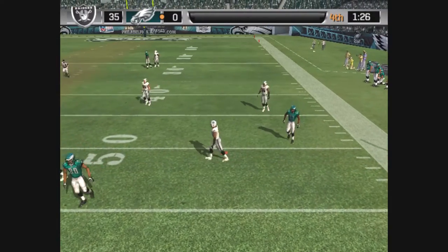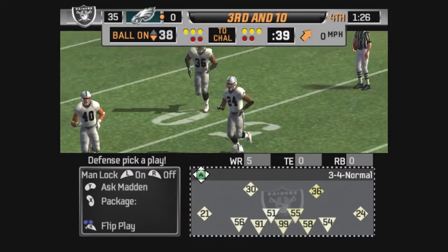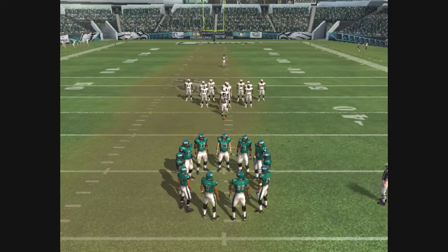Closing in, throwing on the run. It's batted away. Woodson got his hands up and tipped the pass away. He has a knack for making a big play. That was another one right there.